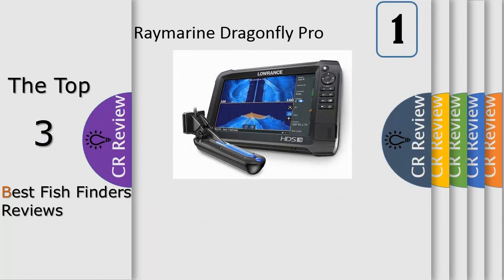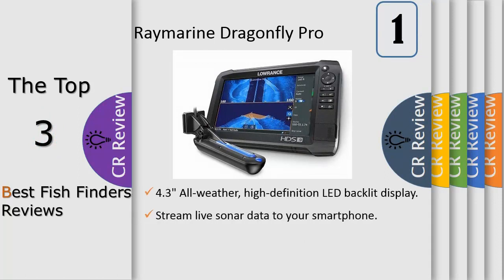Number 1, the Dragonfly CPT-DVS transom mount transducer pairs a Chirp fish finding element with a wide beam down vision element. The result is an unrivaled level of subsurface visibility, included with all Dragonfly Pro models.